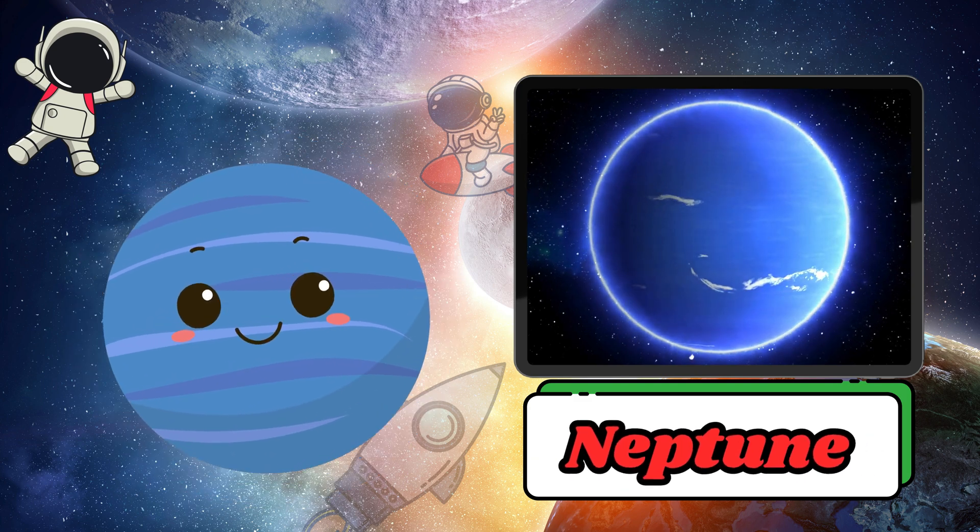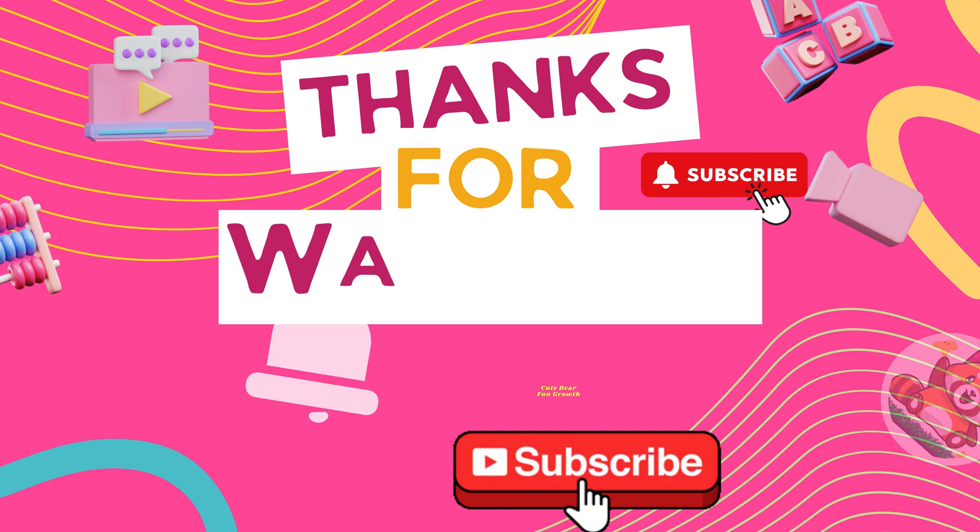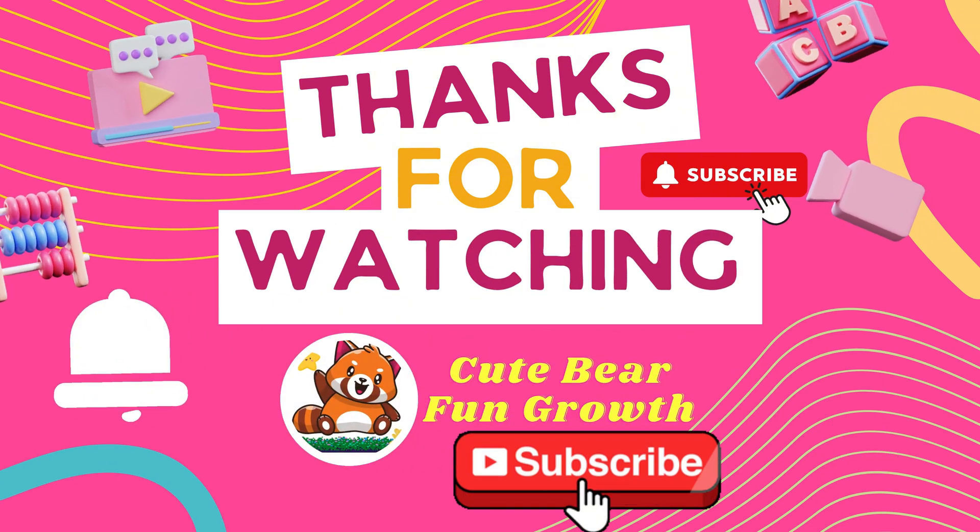Thank you for watching. Don't forget to like and subscribe to our channel, so you won't miss any of our future videos. See you in the next one.